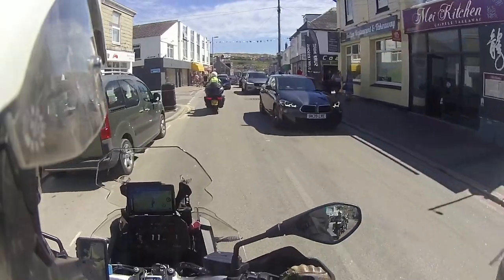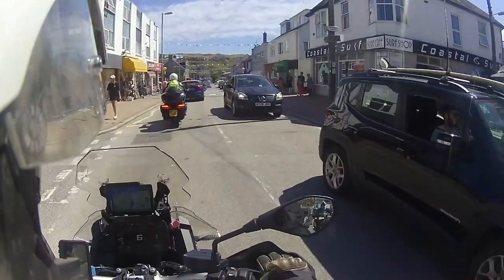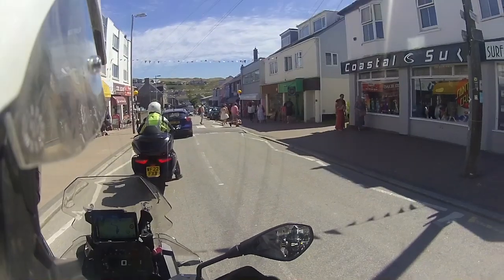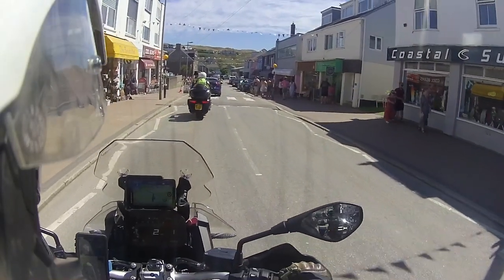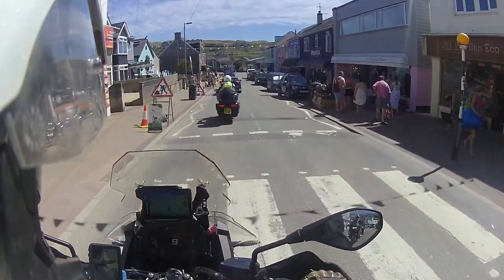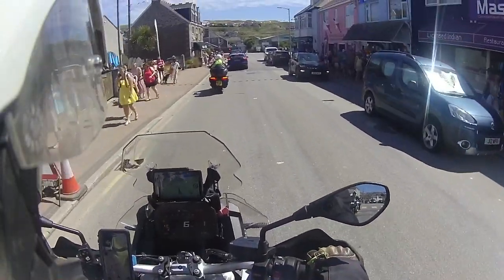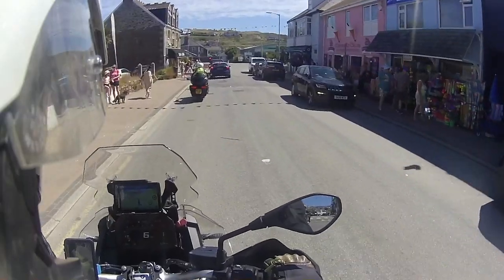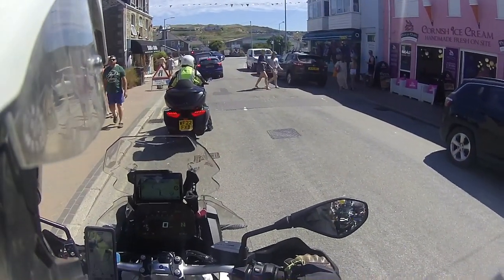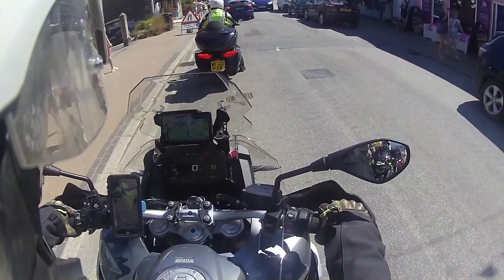Coming through Perranporth now, at the roundabout at the end both are telling me to turn left — as expected. Interestingly, on the Kalimoto we selected the twisty roads option. There's a route through a place called Cubert and Crantock that is incredibly twisty, but neither GPS is taking us that way at all — they're both routing us on a standard road, which is surprising given we'd specifically chosen the twisty roads setting.